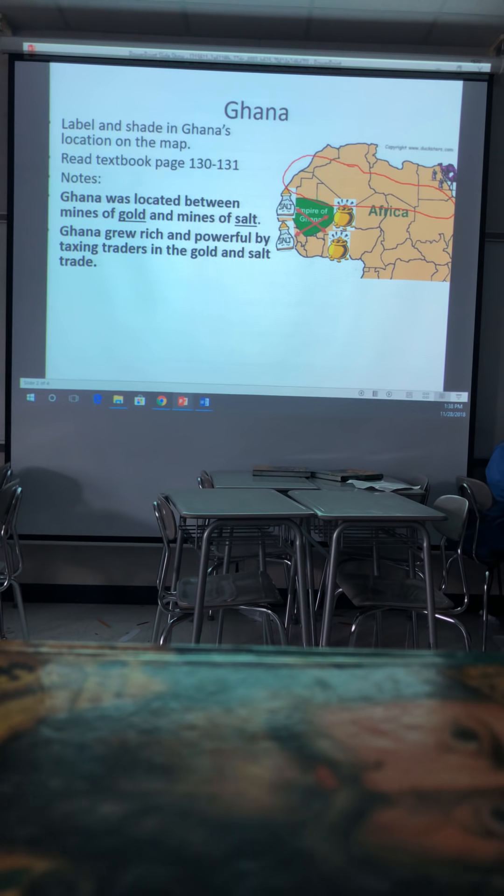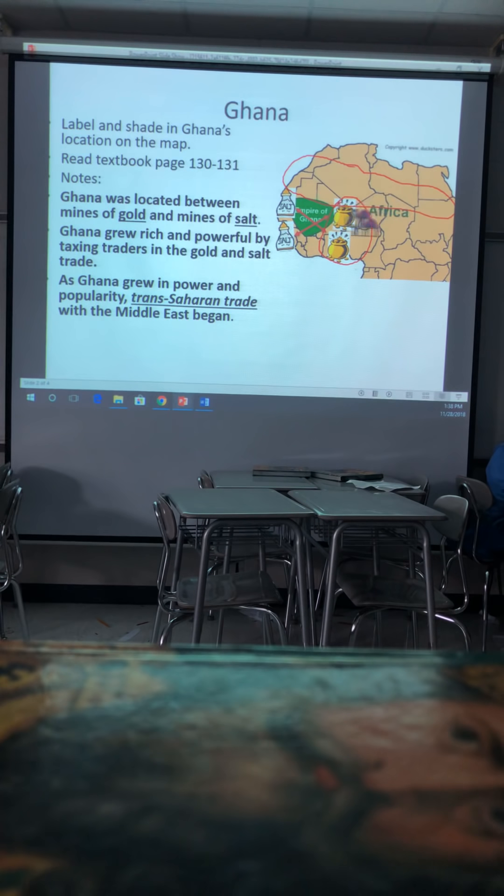Ghana grew rich and powerful by taxing traders in the gold and salt trade. As Ghana grew in power and popularity, trans-Saharan trade with the Middle East began. Going back to your vocab from yesterday — trans-Saharan means going across the Sahara. You have gold and salt crossing to the Middle East. Traders come to get the gold and salt, which also led to the diffusion of Islam.